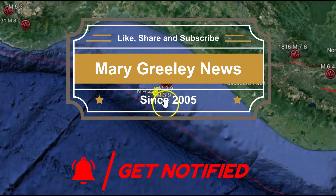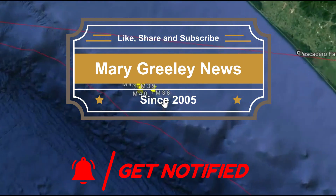Hi guys. I'm glad you're all here with me today. Thank you very much for joining me.